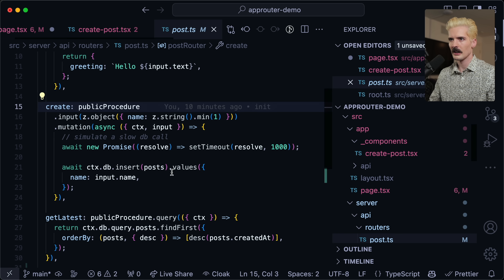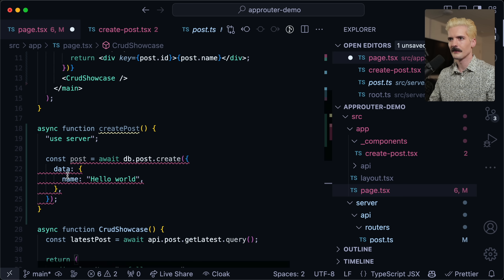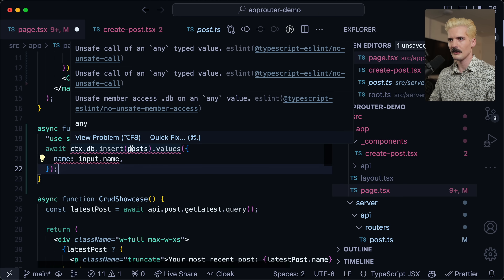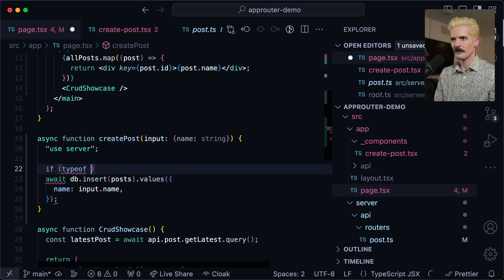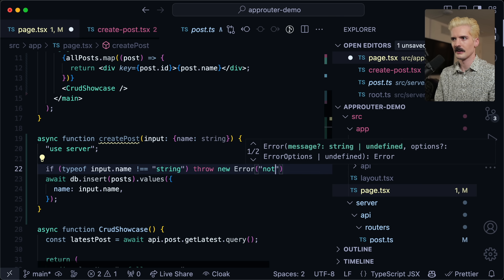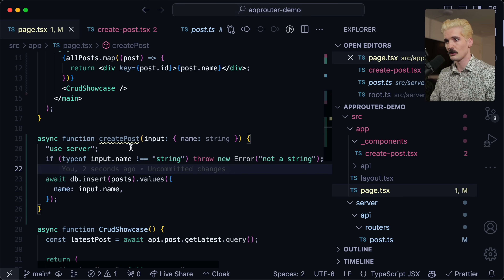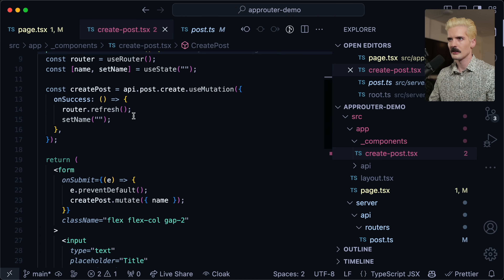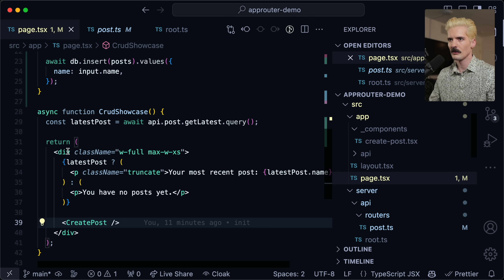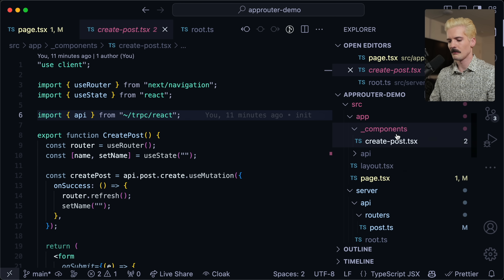And if I want to remove the other side — the actual post creation — these things get a tiny bit more complex because we first have to update the next config to support experimental server actions. But now that that's updated, I can make an async function create post with 'use server' to let the compiler know what it's doing. Since we don't have Zod in server actions land, we have to manually validate things. I could do a Zod validator here, but I'm being very lazy.